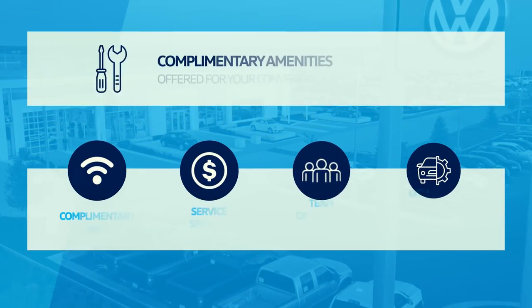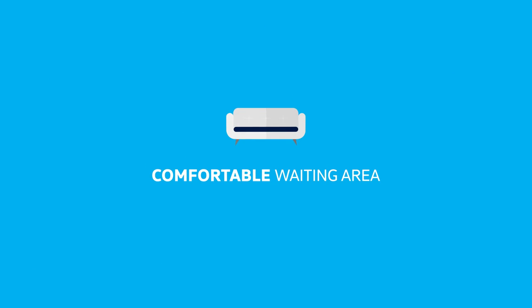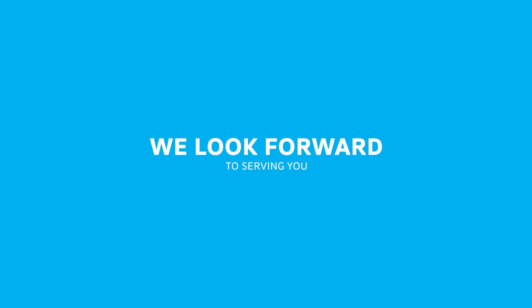Complimentary amenities are available, including Wi-Fi, service specials, experts, and more. Relax in our comfortable waiting area and enjoy complimentary coffee and refreshments. We look forward to serving you.